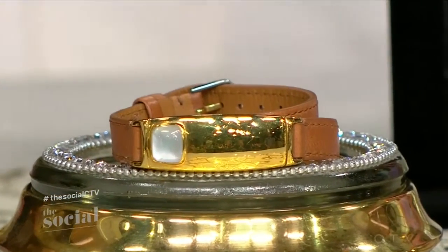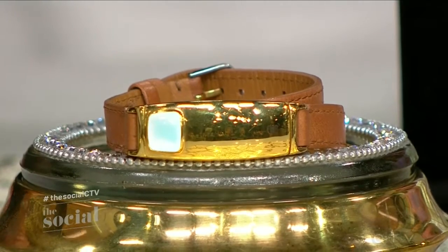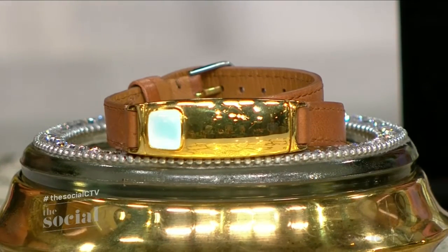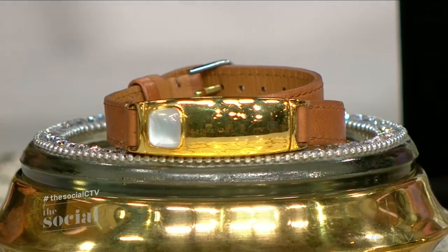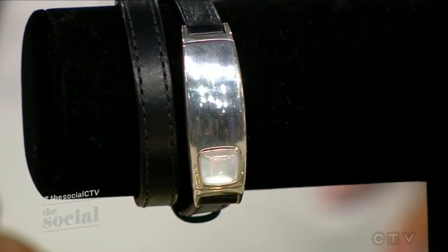So next up is wearable tech that was actually inspired by a real-life mom. It's called Tyia — T-Y-I-A. And it's a fitness tracker and notification device all in one. This was actually designed by the former design director at David Yurman. It's leather and mother of pearl, and the blinking is actually a notification — when you get a notification on your phone, it will vibrate and turn a color.